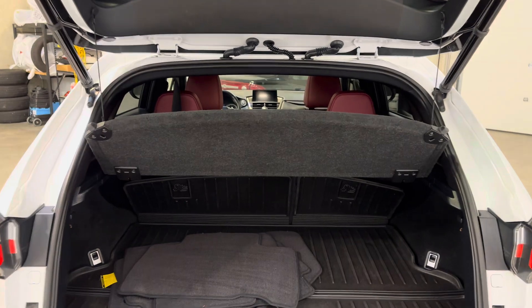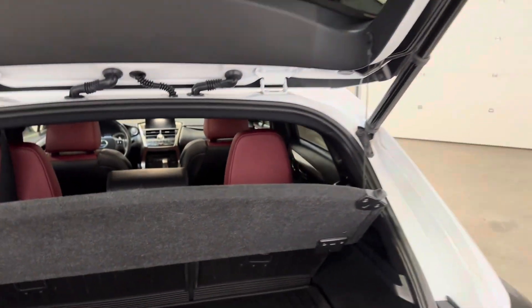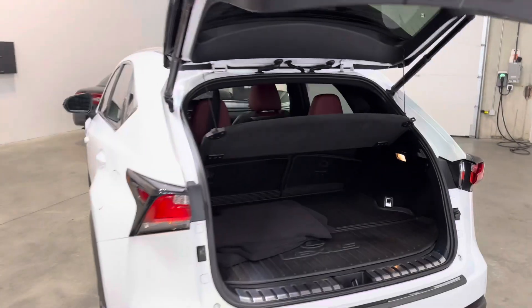The second row of seats, of course, folds flat forward. And you can, of course, remove the interior tonneau to give you even more space for those taller items.